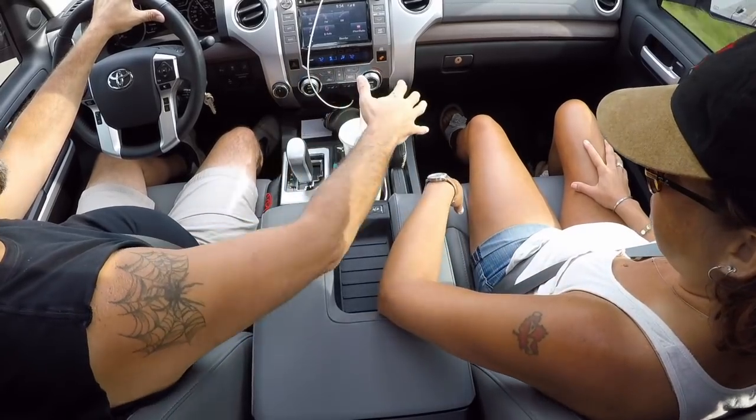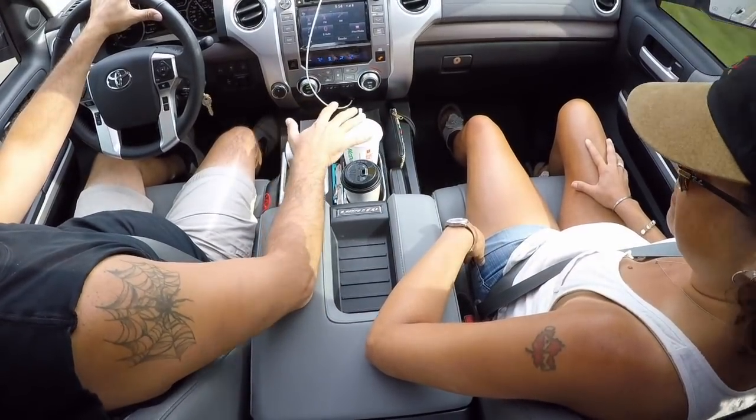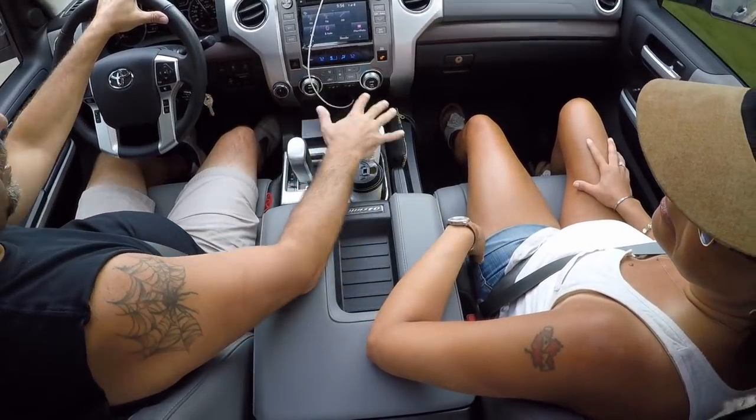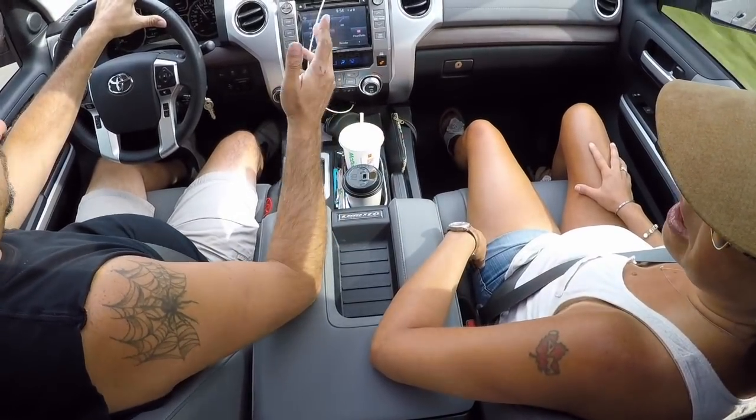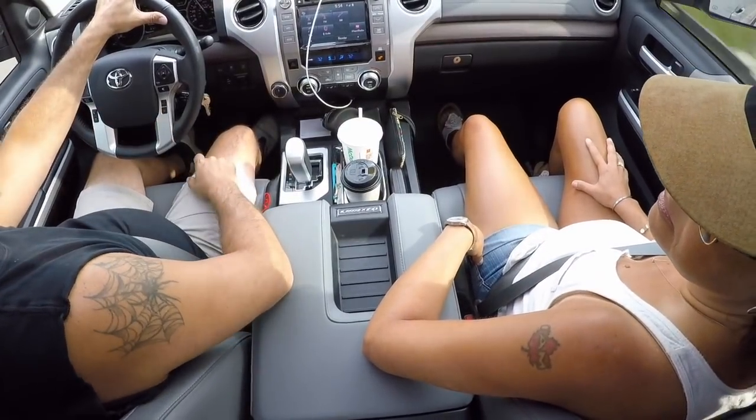As the driver, you can easily reach all this stuff. You don't have to be six foot five with eight foot long arms to do it — it's all right here.